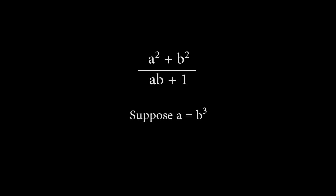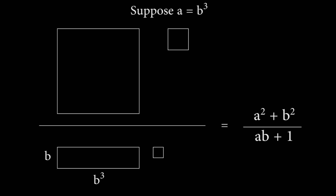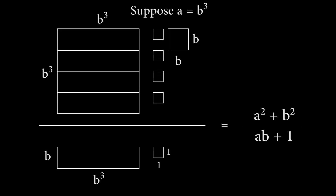Suppose for a moment that a equals b cubed. In the denominator, we have a b by b³ rectangle. This means it will divide the larger square in the numerator perfectly exactly b² times, because the width of the rectangle and the square are both b³, and the height of the square divided by b is b². For every rectangle that we fit into the square, we will have a 1 by 1 remainder, since the numerator is ab + 1. We know we can't divide by another rectangle, because the remaining b by b² has a smaller area than the b by b³ rectangle. But we know for certain that the denominator perfectly divides the numerator, since that's what defines the integers a and b. Therefore, the remaining 1 by 1 squares must fill the b by b square perfectly, and there will be exactly k of them.